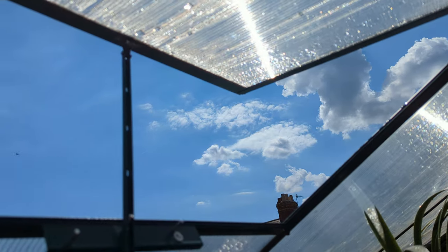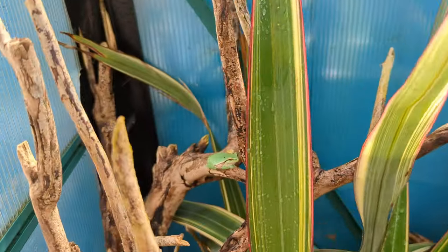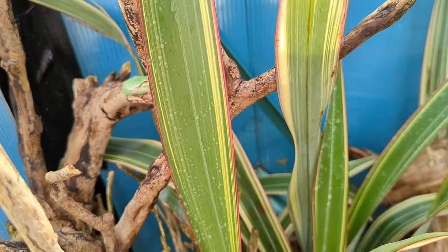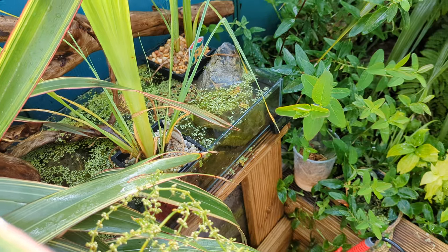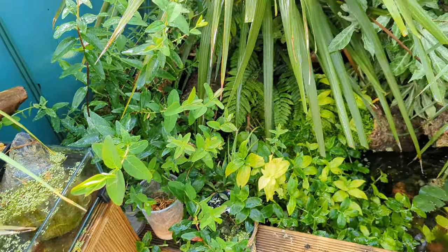When I'm in here I keep the big window and the door open for about 10 minutes just to cycle the air through. Here's another green tree frog. Yeah, they're on top of each other all the time, the males are calling constantly, but absolutely nothing is happening — I don't know if they're too young or I'm not feeding them enough.